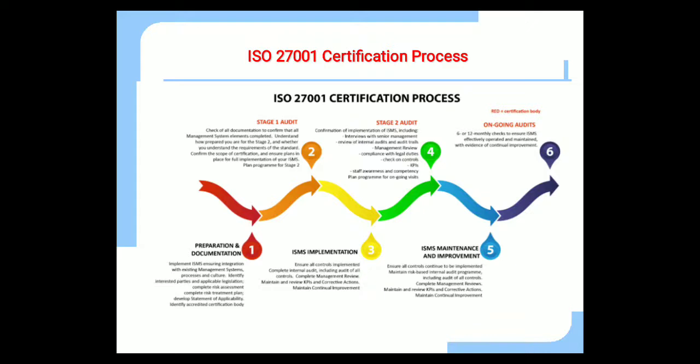Step 5 is ISMS maintenance and improvement: ensure all controls continue to be implemented, maintain the risk-based internal audit program including audit of all controls, complete management reviews, maintain reviews of KPIs and corrective actions, and maintain continual improvement. After step 5 there is the third audit — an ongoing audit done in 6 or 12 monthly checks — to ensure ISMS is effectively operated and maintained with evidence of continual improvement.